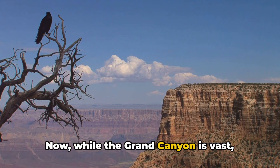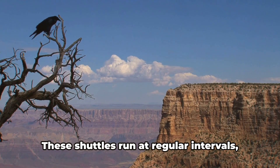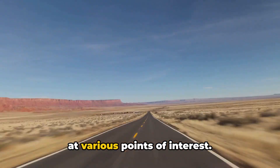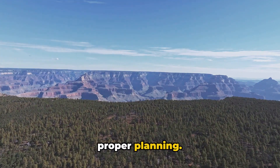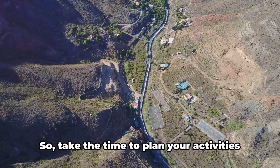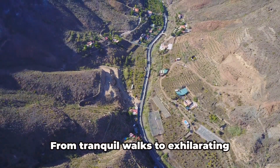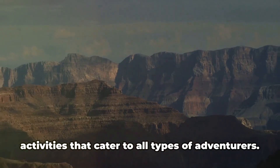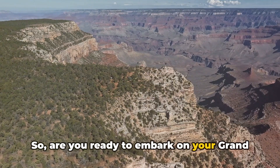While the Grand Canyon is vast, getting around is made convenient with shuttle services within the South Rim. These shuttles run at regular intervals, making it easy to hop on and off at various points of interest. It's important to remember that a visit to the Grand Canyon requires proper planning — factors such as weather and crowd size can greatly impact your experience. From tranquil walks to exhilarating rafting, the Grand Canyon offers activities that cater to all types of adventurers.